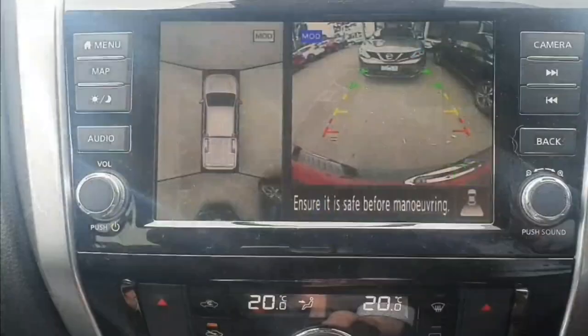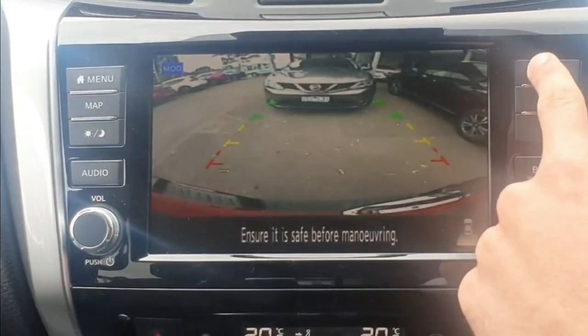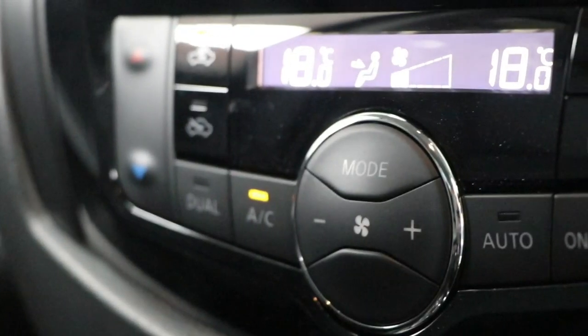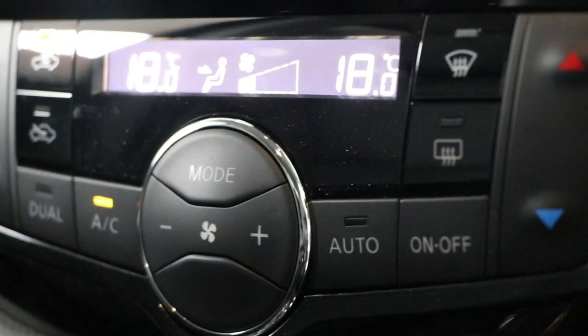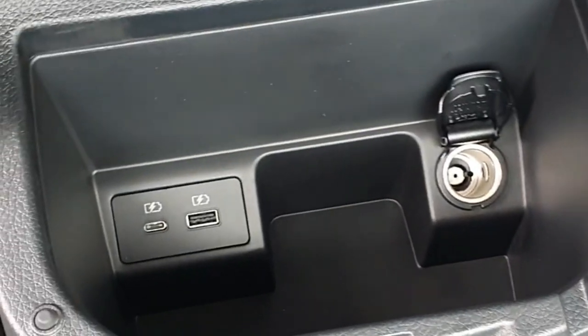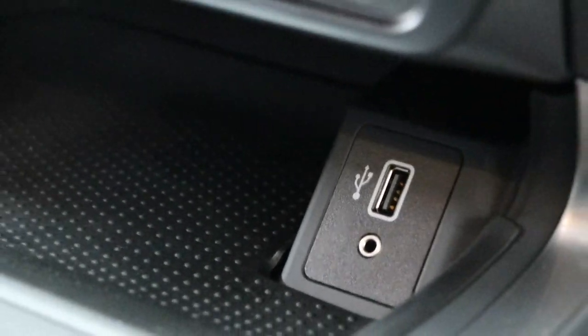A built-in TomTom GPS system and Nissan Intelligent Around View Monitor come standard. Coming standard with a dual-zone climate control system, this enables everyone to be at their desired comfort levels. In the centre console you'll find two USB charging ports, and underneath the air conditioning controls, a USB data port.